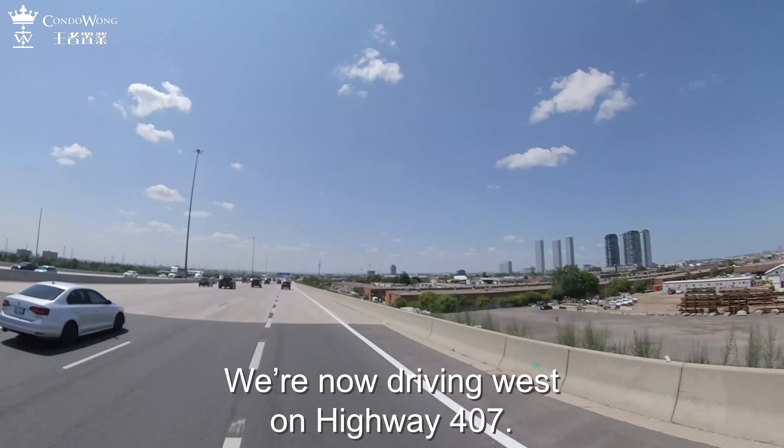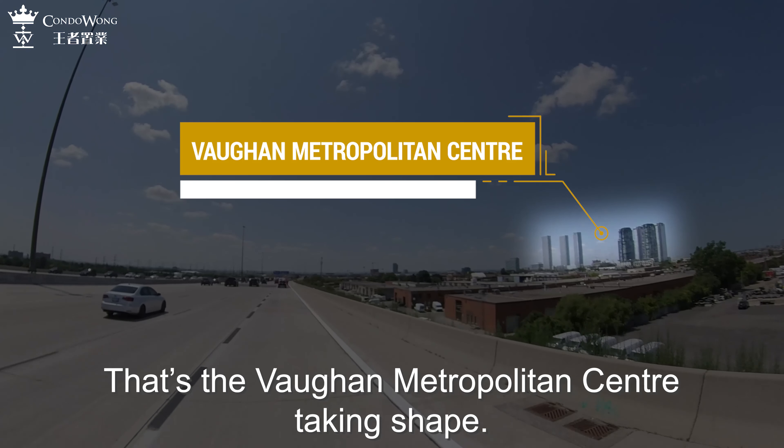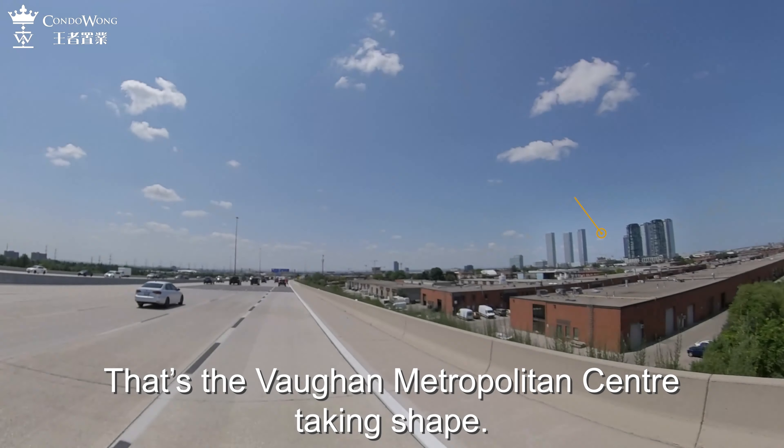We are now driving west on Highway 407. See those skyscrapers on our right-hand side? That's the Vaughan Metropolitan Center taking shape.